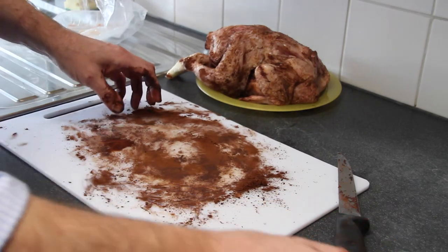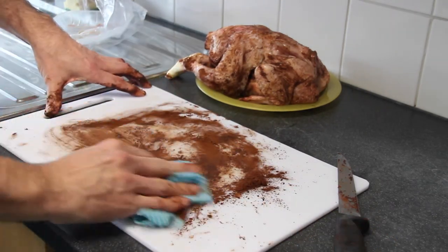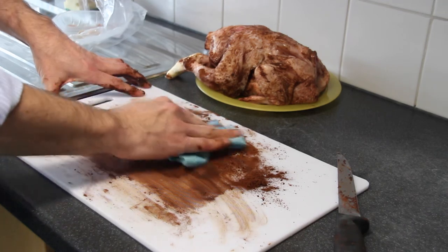If you clean your chopping board or surrounding surface with a reusable cleaning cloth, you can see how easily the bacteria can then spread.